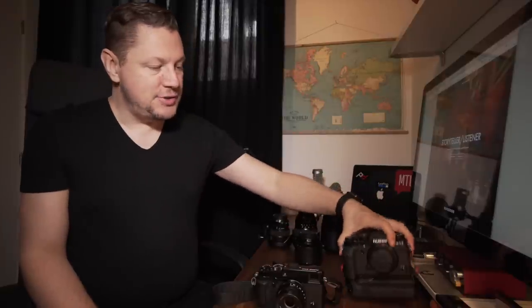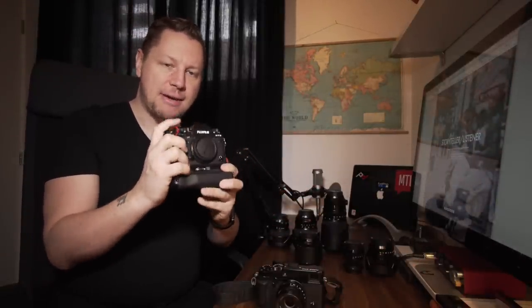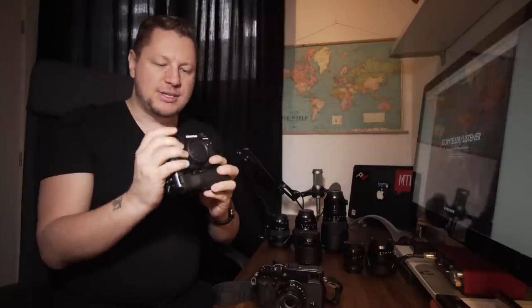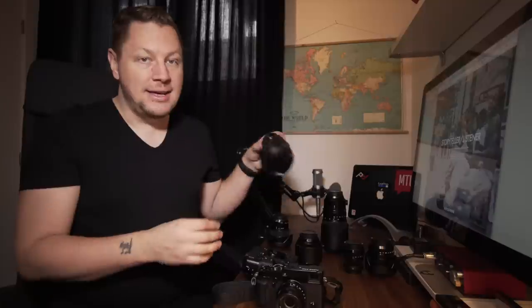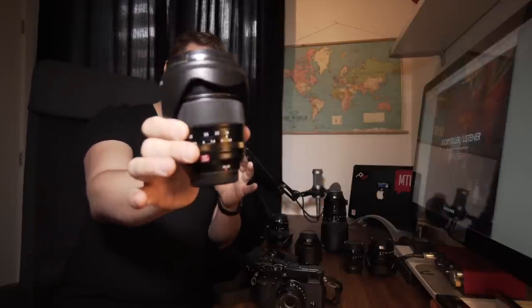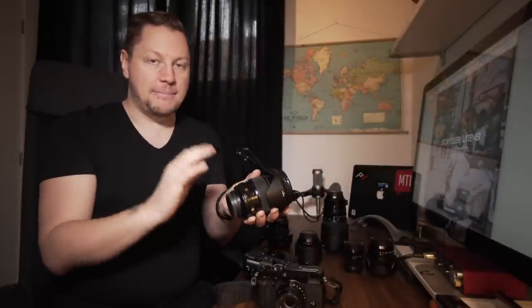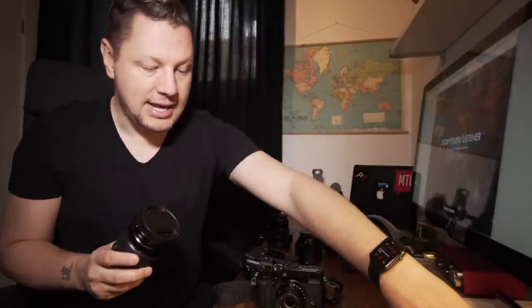On to the X-T2 — this is more my DSLR-feel type of camera, it's bigger. So for me it's less about prime lenses and more about zoom lenses. And if there's one zoom I really like, it's the 16-55mm. This is your 24-70 equivalent, a bit longer because you have to multiply by 1.5. But look at this beautiful lens. It's not a stabilized lens, but so what? This is a beautiful lens.